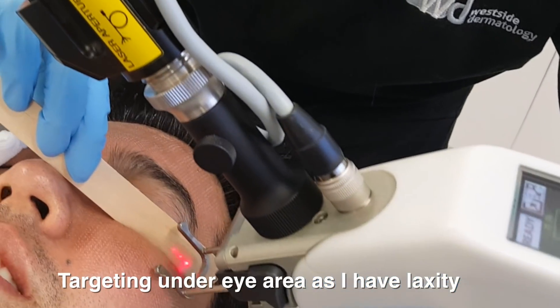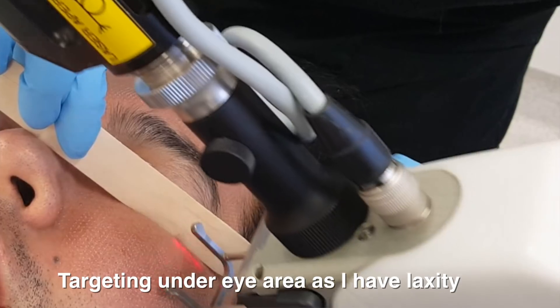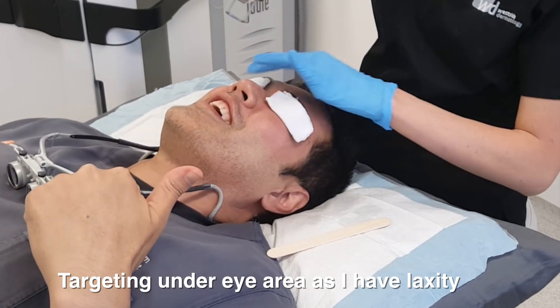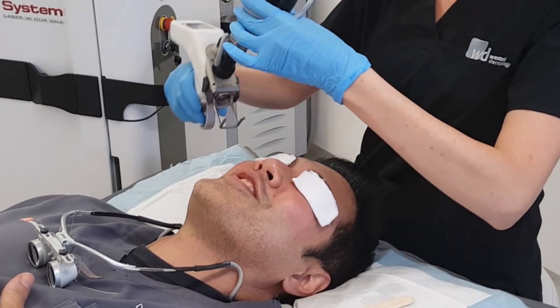The whole idea is to stimulate collagen. Heal time — hopefully three to four days. I've got a long weekend to recover. Pain is not an issue, and I've got Katie doing it, which is fabulous. Looking forward to the results. Thanks for watching.